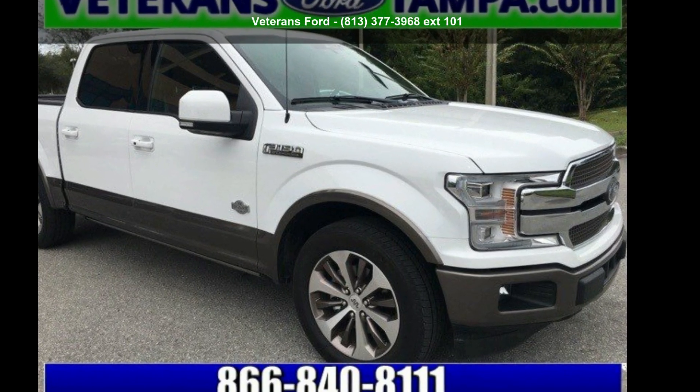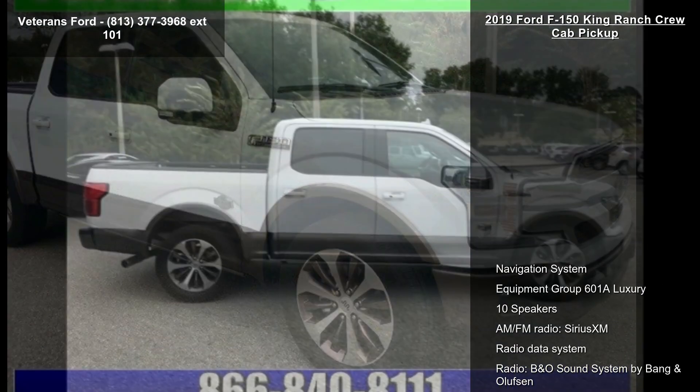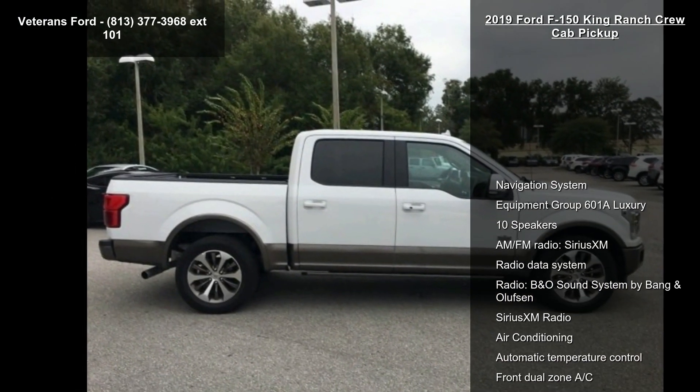Arrive in style with this Ford 2019 F-150 King Ranch Crew Cab Pickup. This may be the set of wheels you've been looking for.